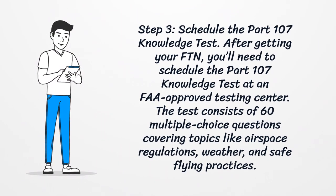Step 3: Schedule the Part 107 Knowledge Test. After getting your FTN, you'll need to schedule the Part 107 Knowledge Test at an FAA-approved testing center. The test consists of 60 multiple-choice questions covering topics like airspace regulations, weather, and safe flying practices.